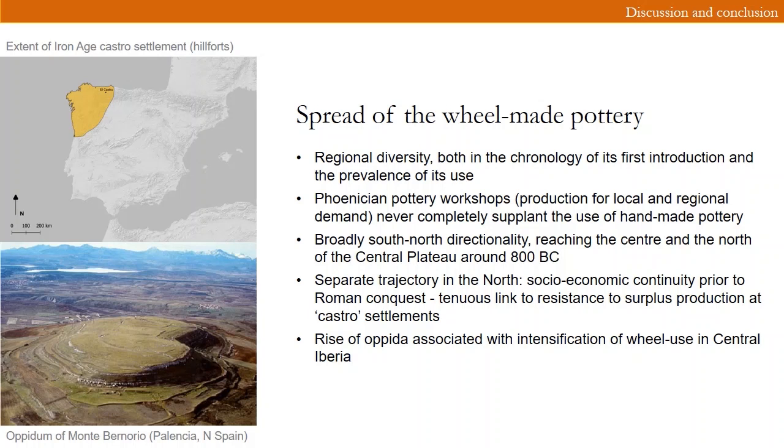Furthermore, the role and popularity of local wine production further contributes to the broader adoption of wheel-made pottery. Wheel-made pottery provides the amphora for the storage and transport of wine as well as in-demand drinking vessels that we see in other parts of the Mediterranean.